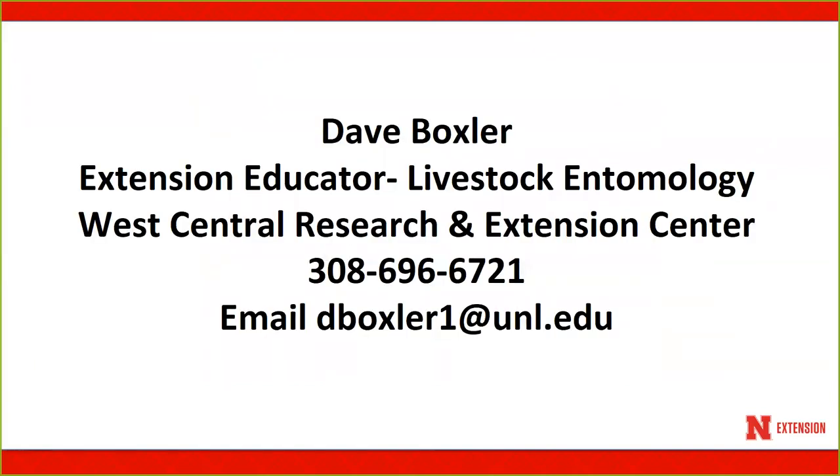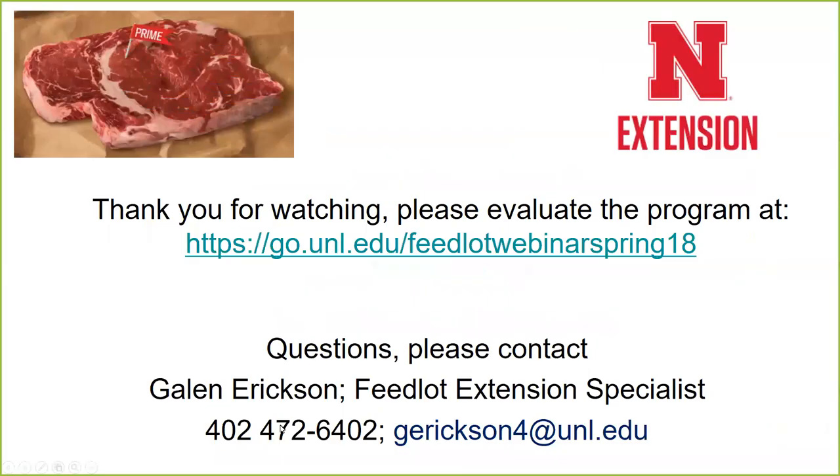Contact information: Dave Boxler can be reached at 696-6721 or by email at dvoxler1@unl.edu for more questions about feedlot fly control. Thank you for watching and please evaluate this program at the following website.